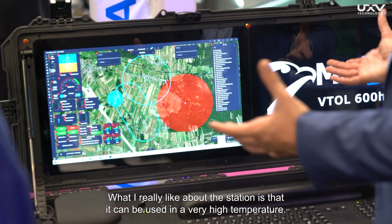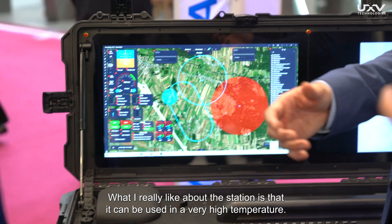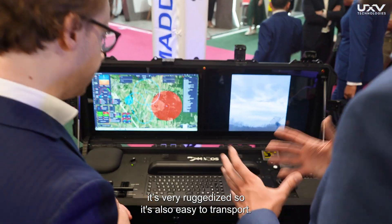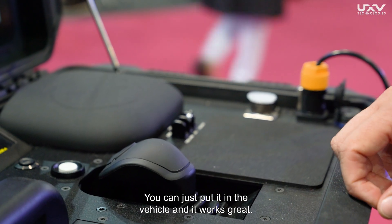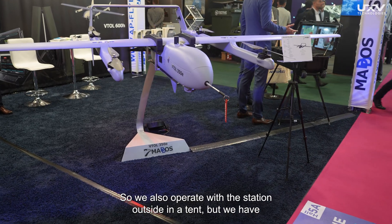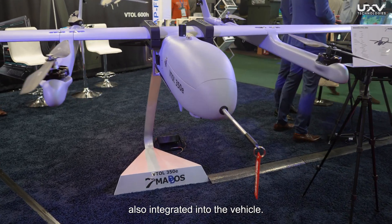What I really like about the station is that it can be used in very high temperatures. It's very ruggedized, so it's also easy to transport. You can just put it in the vehicle and it works great. We also operate with the station outside in a tent, but we have also integrated it into the vehicle.